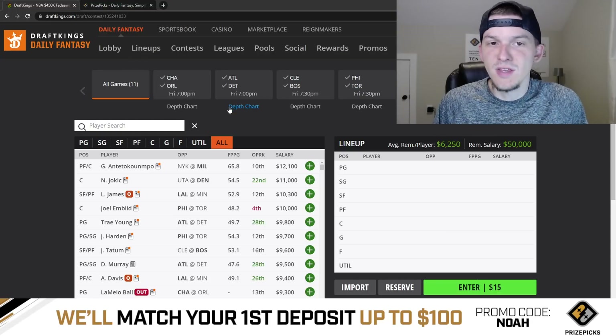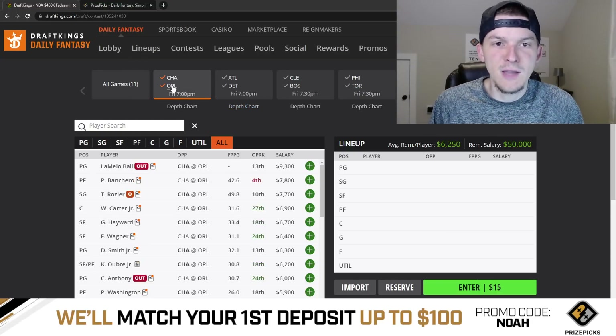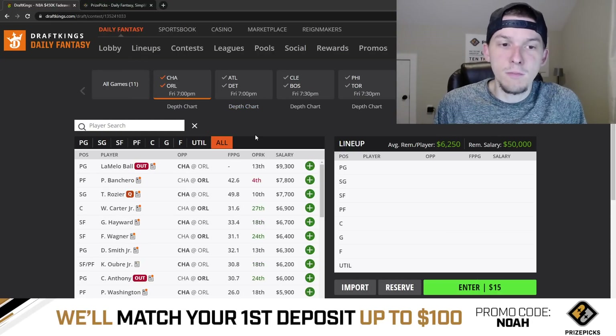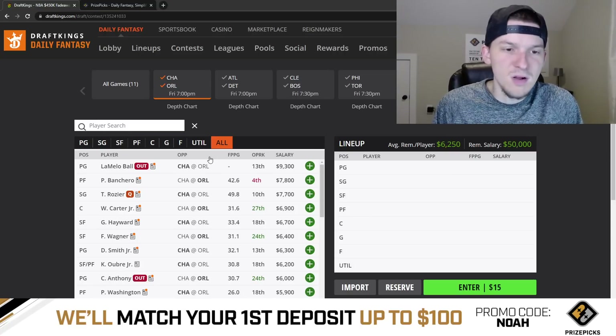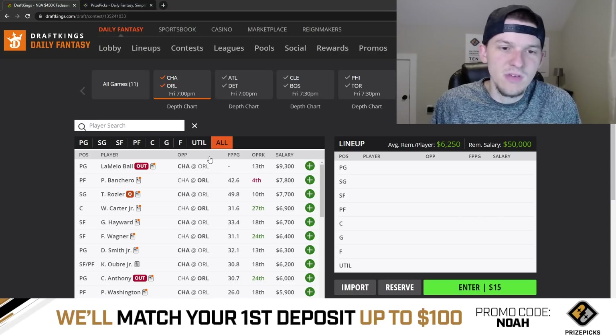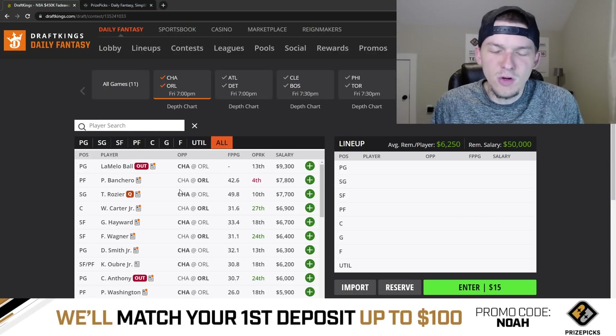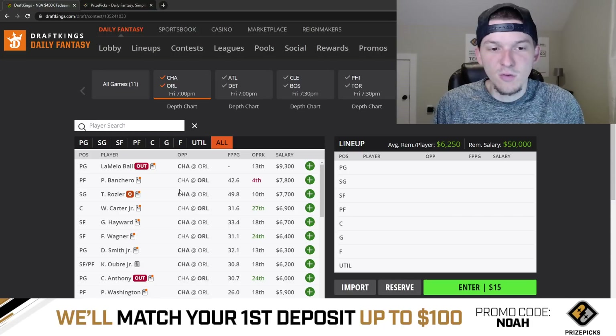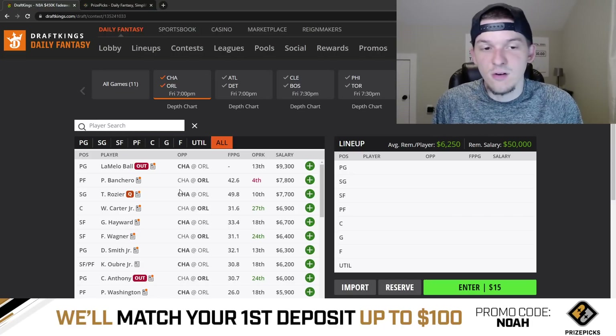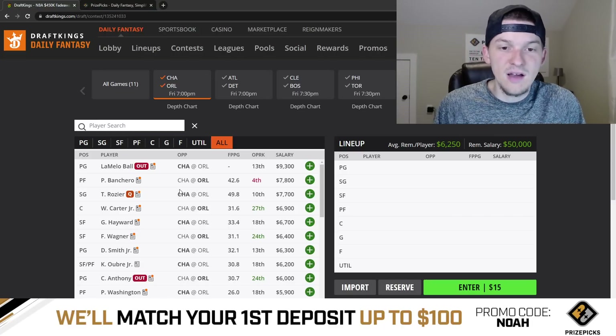Alright guys, let's talk through it — 11 games. Let's start off with the Charlotte and Orlando game. Looking at this game, there are definitely some appealing plays here. Orlando, I think it's a pretty good matchup for them. Charlotte last season was a pretty fast-paced team and didn't play much defense — I think it's going to be kind of the same this season. When looking at price tags in this game, there's not a ton of guys that stand out as glaring values or guys that are way too cheap, but I think there's definitely some guys here that have some upside.